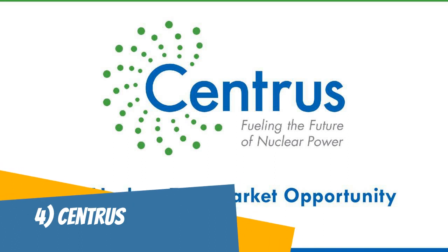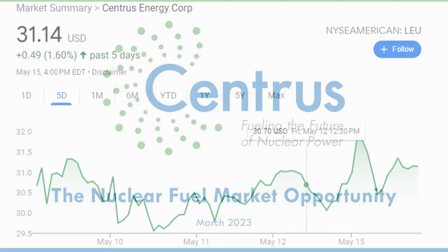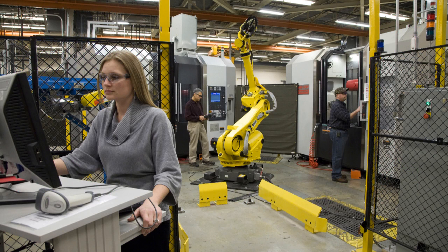Centrus Energy is a prominent player in the nuclear industry, specializing in the production and supply of enriched uranium. They play a vital role in fueling nuclear reactors worldwide, making them an essential component of the industry's value chain. What makes Centrus Energy stand out is their expertise in the enrichment process — enriched uranium is a key fuel component for nuclear reactors, and Centrus has a strong track record in producing high-quality enriched uranium products.